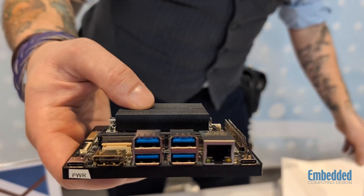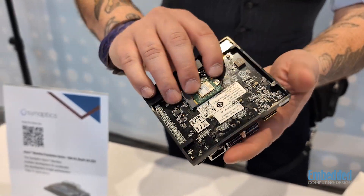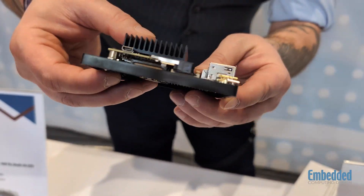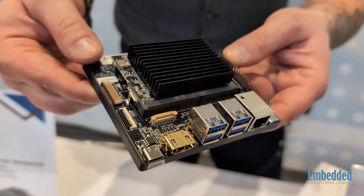If you look at this thing, it has got all sorts of super exciting features. You've got tons of different ports, a beautiful little heat sink here, lots of interesting things. There's your processor chip there, lots of stuff going on with it. The Synaptics Astra Machina modular development kit accelerates the development of high performance edge AI applications.